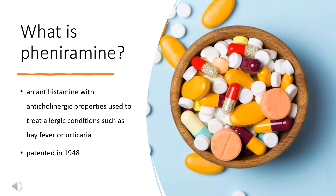It was patented in 1948. Pheniramine is generally sold in combination with other medications rather than as a stand-alone drug, although some formulations are available containing Pheniramine by itself.